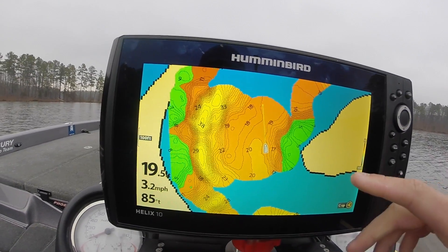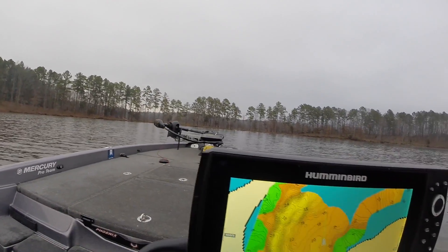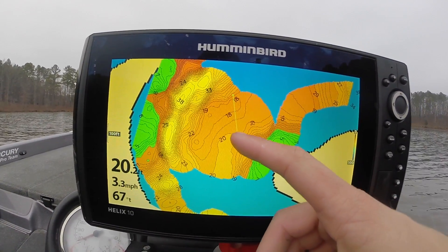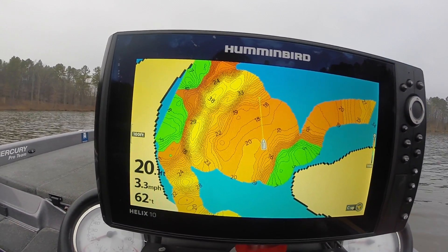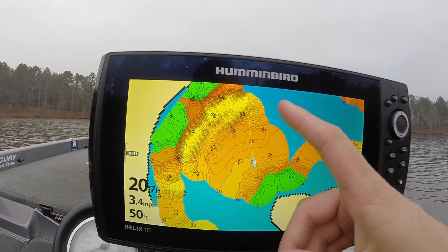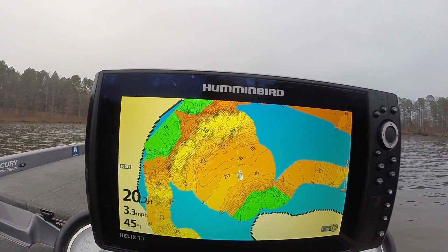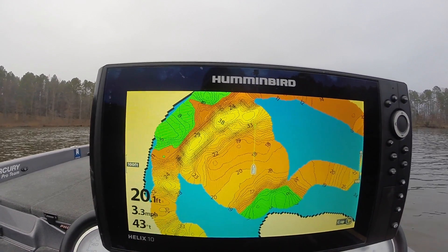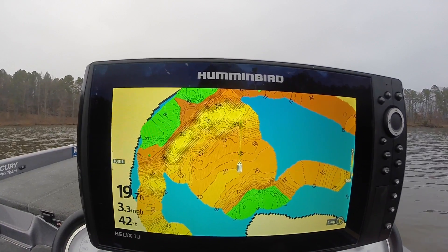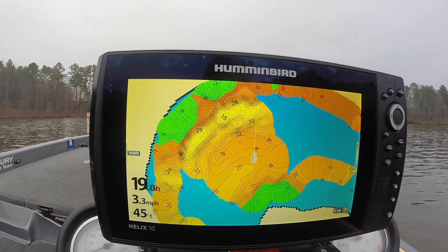As we come out towards this buoy straight ahead, the buoy is roughly in 20 feet of water. You can see the channel — we have it in yellow. The channel swings around the other side of the bank, closer to that side, and that's in yellow. It's 30 to 38 feet from what you can see.